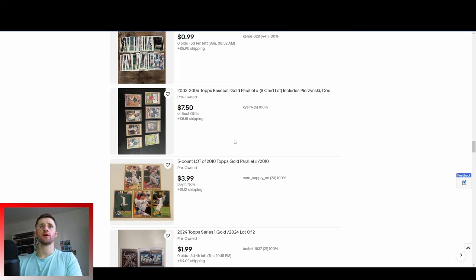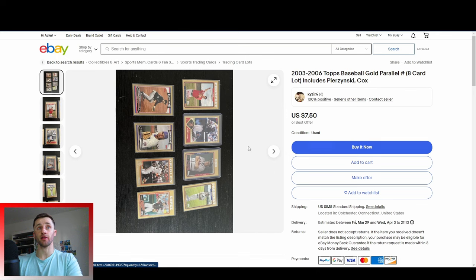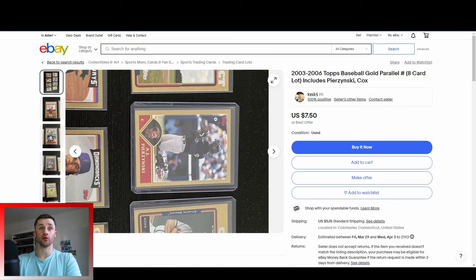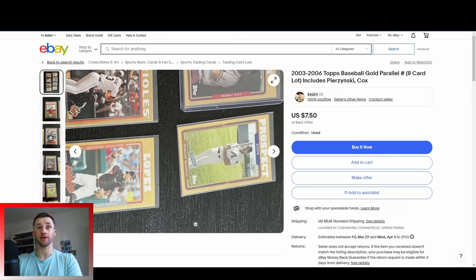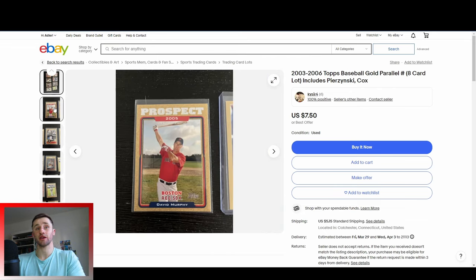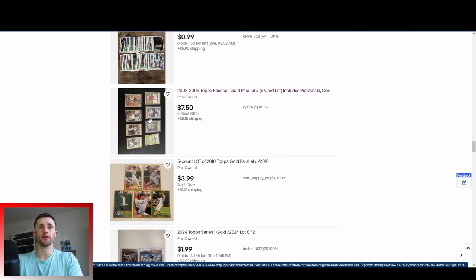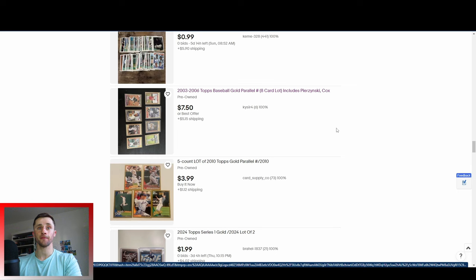Here's a good example — this listing is 2003 to 2006 Topps Baseball Gold, an eight-card lot. It's kind of hard to see the photo; you can't really tell what the cards are or who the players are. Sometimes you might get lucky. You have to click on the listing to see who the players are — you might get a crazy rookie card or a big name player that wasn't highlighted. You might be able to steal a really good card. But you do have to be careful when a listing's blurry or the photo isn't oriented correctly. It's good practice to check it out to see if you can sneak a really good card in an auction like that.